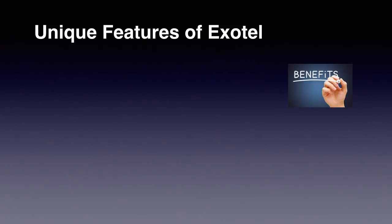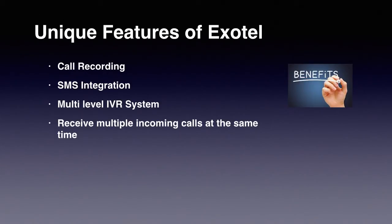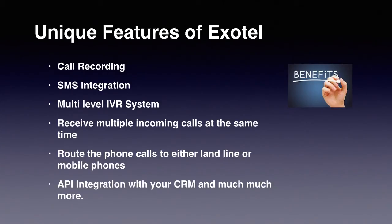With an ExoPhone number from Exotel, you will get unique features like call recording, SMS integration, multi-level IVR system, receive multiple incoming calls at the same time, route the phone calls to either landline or mobile phones, API integration with your CRM, and much more.